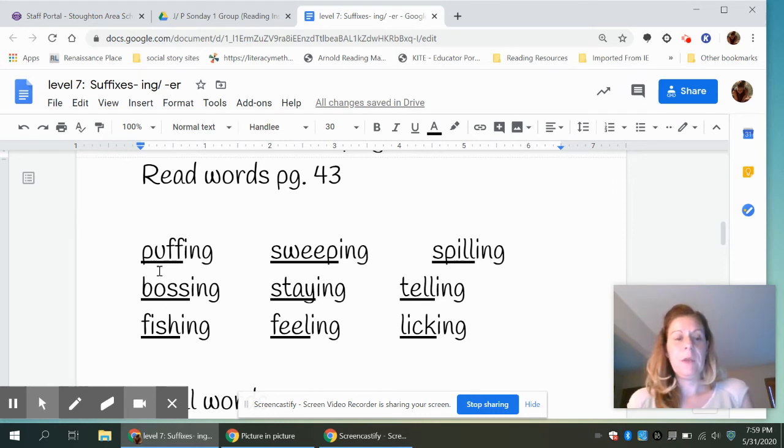That's why it's called a suffix. Now you'll read the words and repeat them: puffing, sweeping, spilling, bossing, staying, telling, fishing, feeling, licking. When we clap these words out — sweeping: sweep-ing — ing is your second syllable.